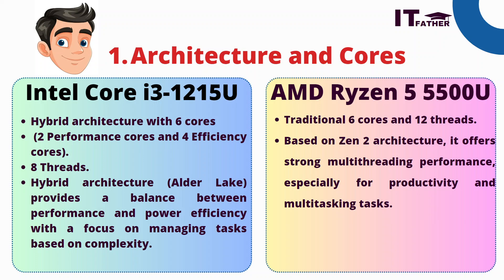Intel Core i3 has eight threads, which is more than sufficient for running multiple tasks. Its hybrid structure provides a balance between performance and power efficiency, managing tasks based on complexity — cores are utilized as per the software's requirements, not all at once. Similarly, AMD Ryzen 5 also has six cores but notably has 12 threads, based on Zen 2 architecture, offering strong multi-threading performance for productivity and multitasking.